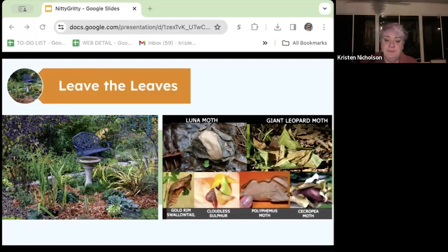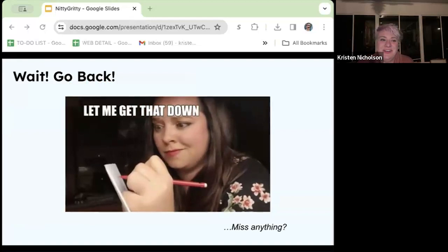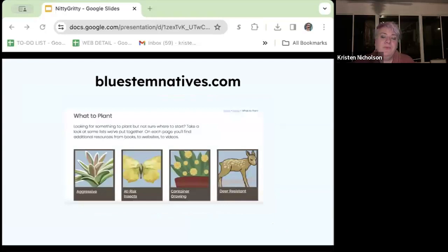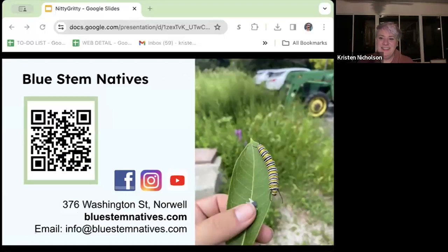I know I just rapid-fired a ton of information at you, but we didn't even scratch the surface. You can go to our website, bluestemnatives.com — we have what-to-plant lists for different areas, whether you have containers, deer-resistant needs, hellstrip, or any of those other things we talked about. You can also check out a whole bunch of different amazing books that have information beyond your wildest dreams. And that's it for me tonight — happy to take any questions.